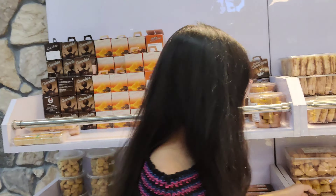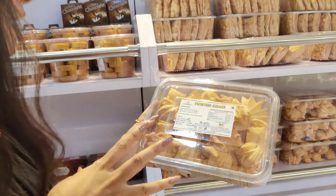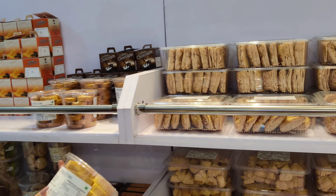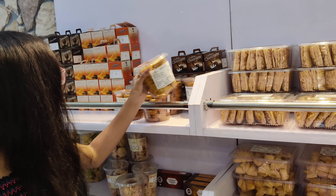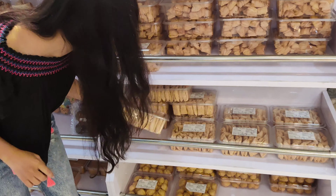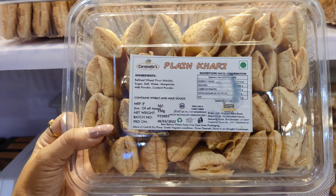If you are a chai lover like me and enjoy dipping a nice khari or a biscuit in your chai, then Caramella has got you covered. There are different kinds of kharis and biscuits. There's also crostini — I hope I am pronouncing it correctly. They have like different varieties, including plain khari and all kinds of eatables.